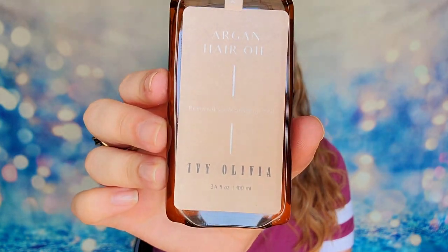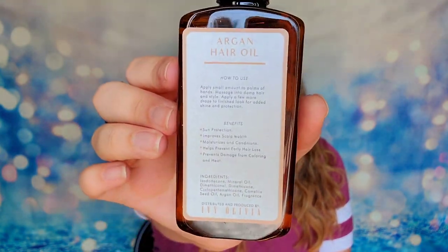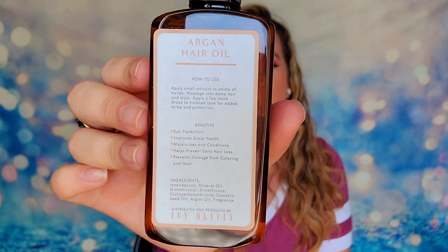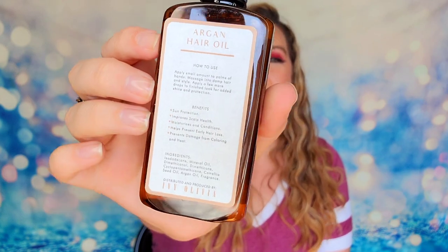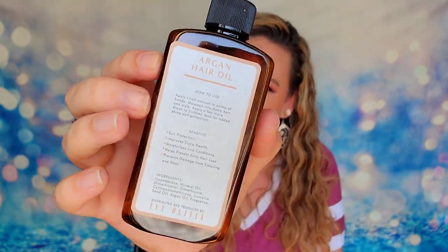This is what the bottle itself looks like, and here is the back of it. Packaging-wise, it's a little crooked — it's a sticker that's not quite on there all the way. It's probably not super expensive, is my guess, so this product is going to come in at $38. For $38, I think we could have a little bit nicer packaging. This is going to be an antioxidant-rich argan oil that will give you shine and boost your hair with vitamins, making it nourished and smooth. I do think that's a little pricey for it.